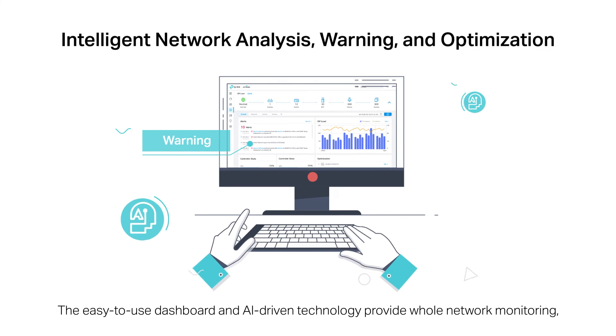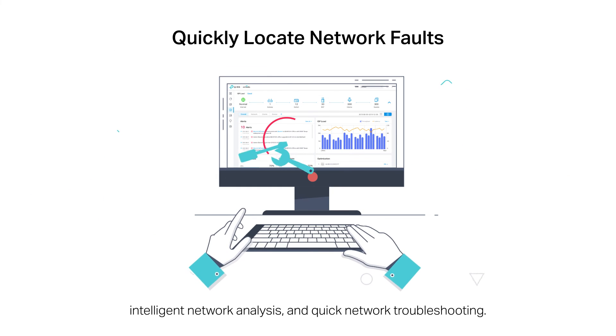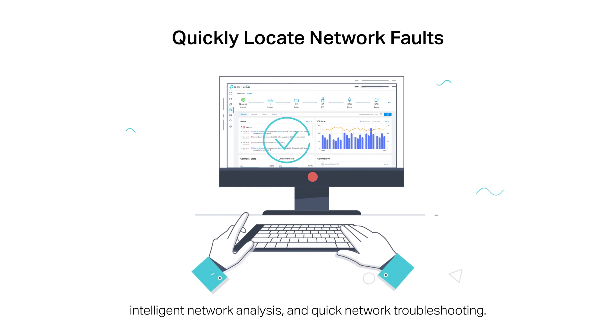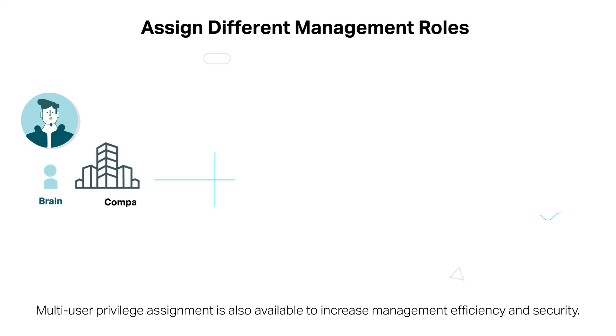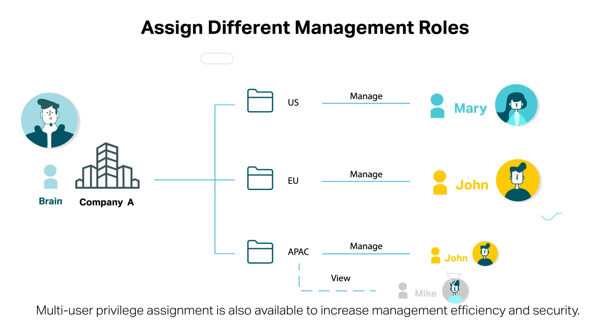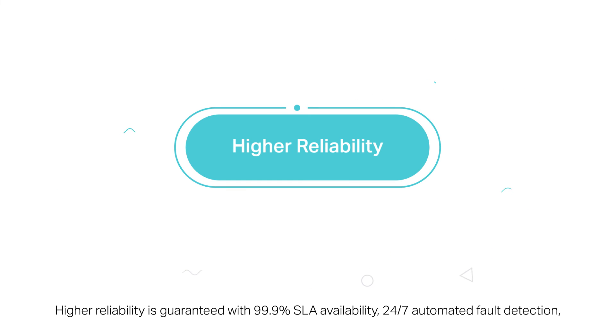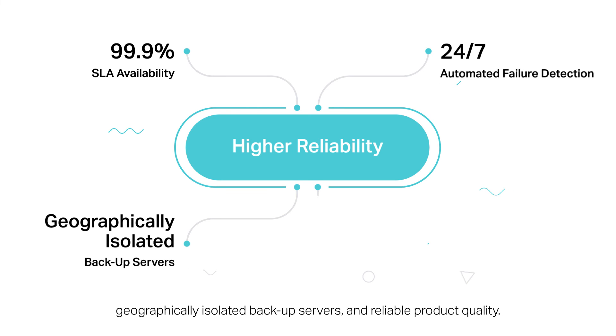The easy-to-use dashboard and AI-driven technology provide whole network monitoring, intelligent network analysis, and quick network troubleshooting. Multi-tenant privilege assignment is also available to increase management efficiency and security. Higher reliability is guaranteed with 99.99% SLA availability, 24-7 automated fault detection, geographically isolated backup servers, and reliable product quality.